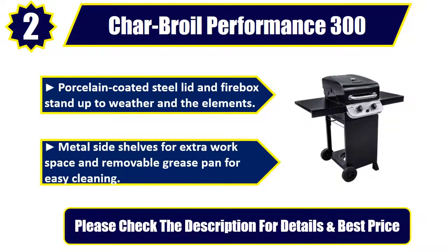Metal side shelves for extra work space and removable grease pan for easy cleaning. Please check the description for details and best price.